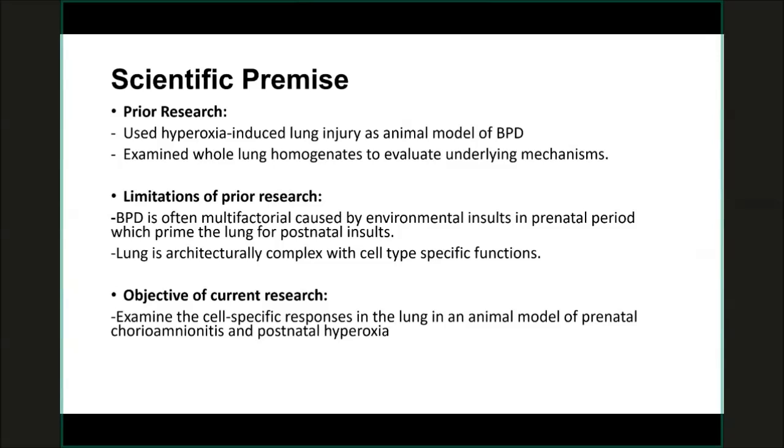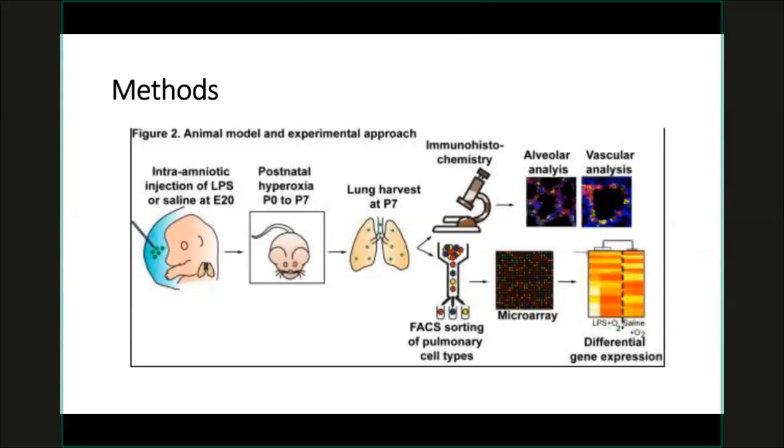For these reasons, my objective was to use a model that, to at least some degree, recapitulates both a prenatal priming and a postnatal insult, and then study certain important cell types in the lung. The model I used was developed by Dr. Zubera Guy, a neonatologist from Jefferson with an interest in chorioamnionitis. He developed a model where lipopolysaccharide is injected into the amniotic sac of fetal rats to simulate chorioamnionitis.